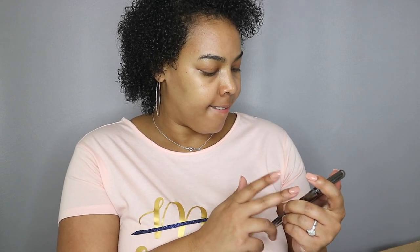Sorry about the abrupt ending — thank you guys so much for tuning into my wedding registry haul. Until next time, bye!